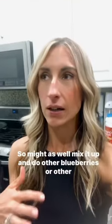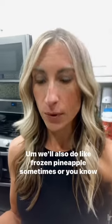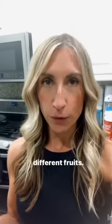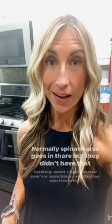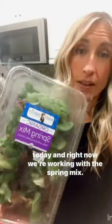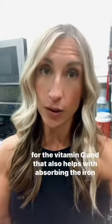Sometimes I'll mix it up and do other berries, frozen pineapple, or different fruits. We usually put bananas in there as well. Normally spinach also goes in there, but they didn't have that today, so right now we're working with the spring mix. I've actually been putting it in my smoothies and it's not bad — I thought it would be super bitter, but I don't notice the difference. And then organic orange juice — I usually just throw a splash into my smoothie for the vitamin C, and it also helps with absorbing the iron in the spinach.